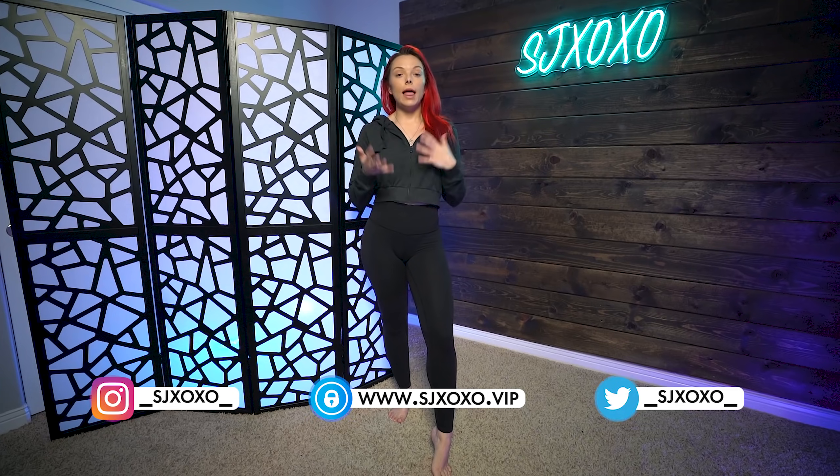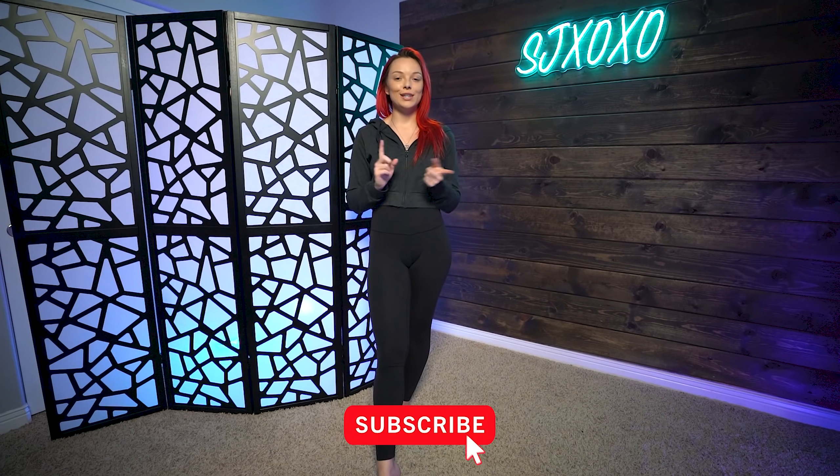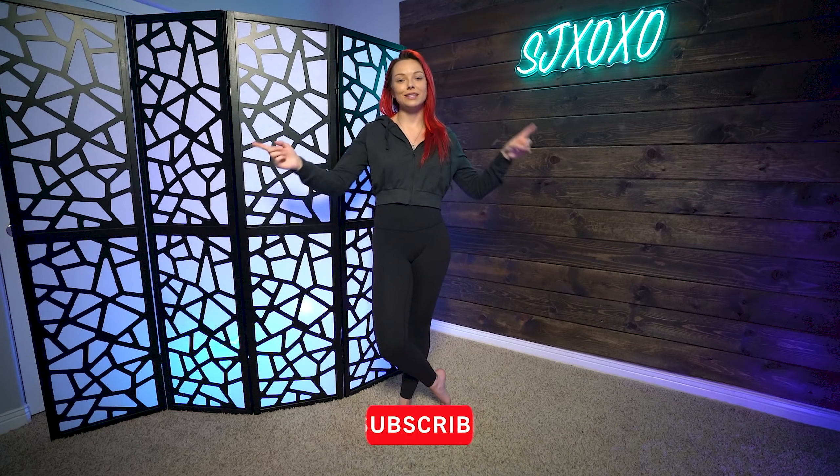That about sums up this Savage X Fenty haul. I am absolutely obsessed with all these pieces. I definitely want to get more of their loungewear pieces, bralettes, and tops. That Cotton Essential bralette and bottoms are my absolute favorite, so I hope they have them in other colors because I will definitely be ordering them. Overall, really impressed with these pieces. They do have a VIP membership, or you can just buy things outside of it, but either way they are very, very affordable. Thank you so much for all your love and support — make sure to like this video, comment below your thoughts, and if you haven't already, hit that subscribe button and turn on post notifications so you know when I drop new videos.